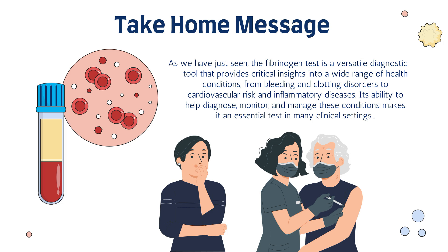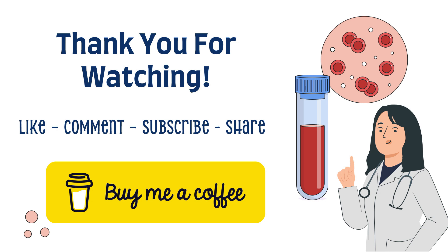The fibrinogen test is a versatile diagnostic tool that provides critical insights into a wide range of health conditions, from bleeding and clotting disorders to cardiovascular risk and inflammatory diseases. Its ability to help diagnose, monitor, and manage these conditions makes it an essential test in many clinical settings. Thank you for watching — please like, comment, subscribe, and share this video with friends in the medical community.